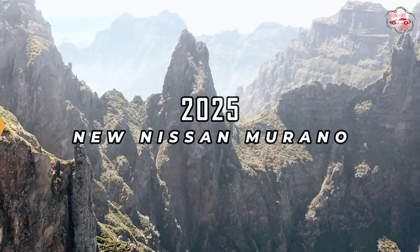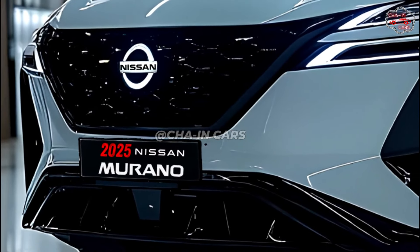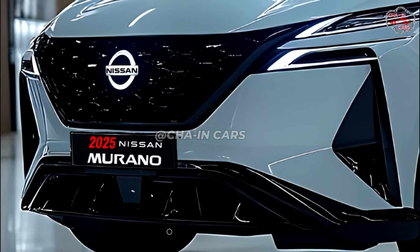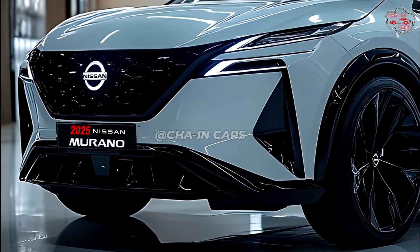2025 new Nissan Murano. Nissan is ready to redefine the midsize crossover market with the upcoming Murano. This redesigned concept promises an incredible blending of technology, fashion, and performance.